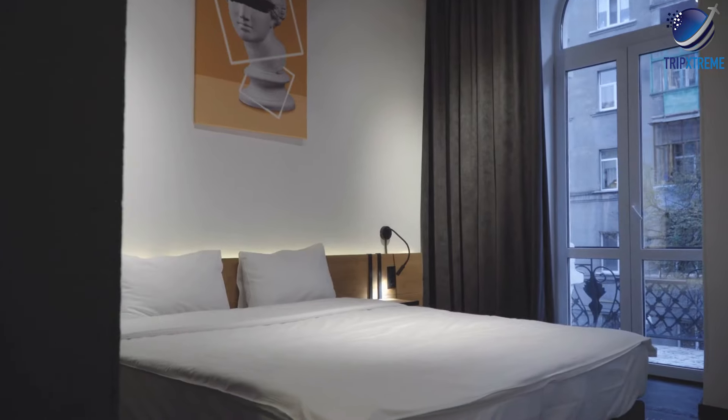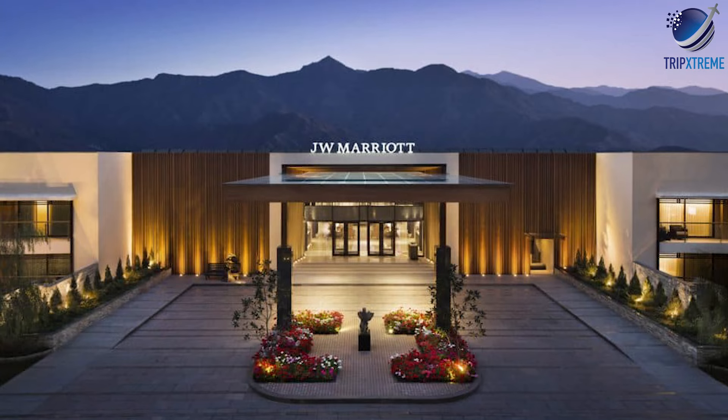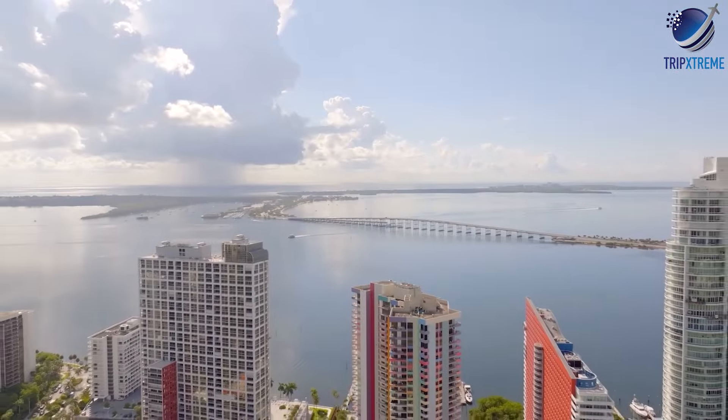Accommodation options in Brickell include luxury hotels like the Mandarin Oriental and the JW Marriott, as well as upscale apartment rentals with stunning city views.